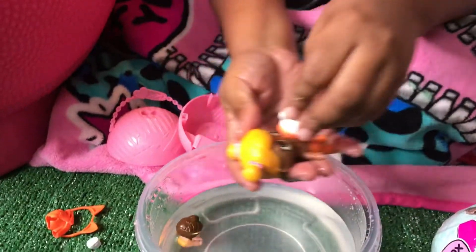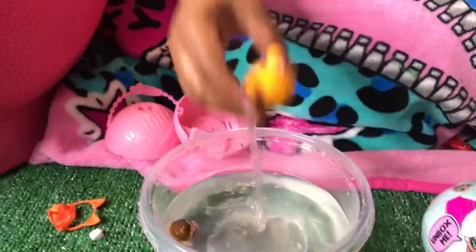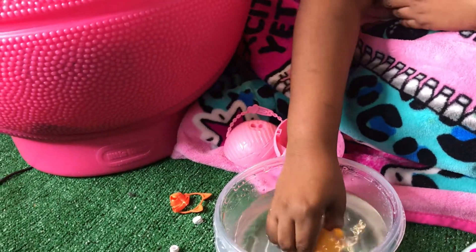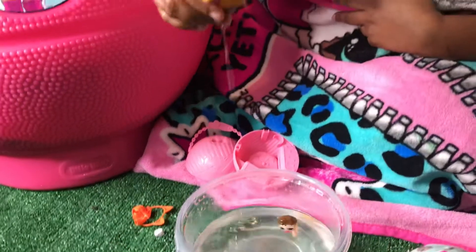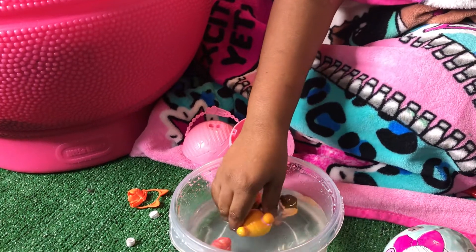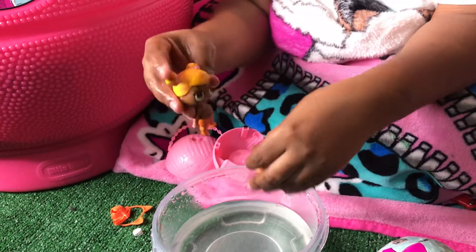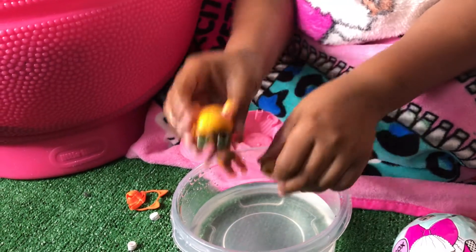Okay, Baby Cat. She's thirsty. Baby Cat is so thirsty. Let's make her see if she spits again. Baby Cat spits up a lot of little water. She's spitting out something. Baby Cat, why did you spit your water on me? I'm sorry, I just wanted to see what I was trying to do. Isn't that so cute? Let's go in again.